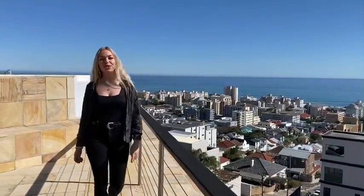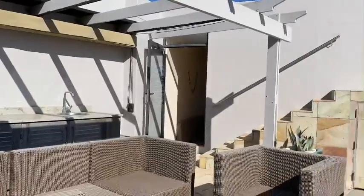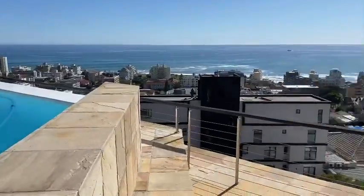Today I'm going to introduce you to this gorgeous gem of a penthouse in Upper Seapoint, with a private rooftop deck and pool. I'd like to show you inside — come with me.